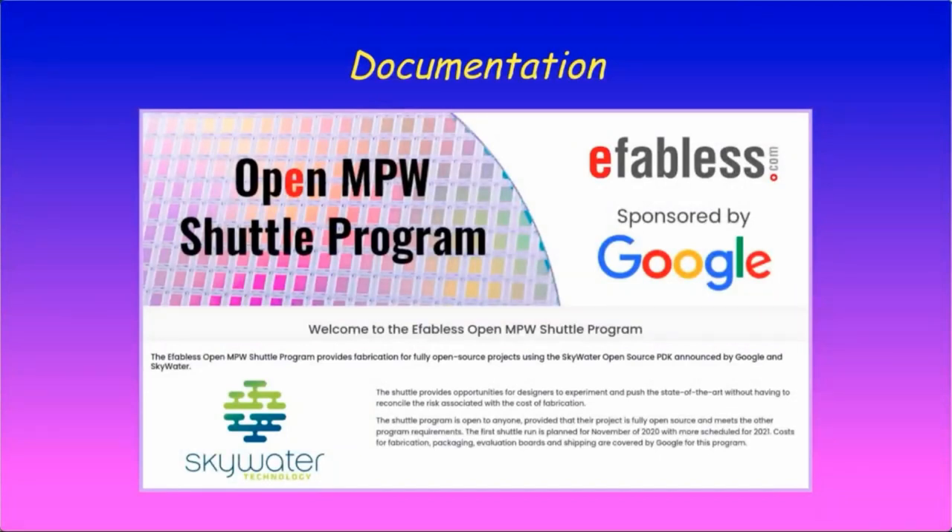OpenMPW is a collaboration project to allow more people the chance to design their own ASIC. Skywater Foundries provides an open-source 130nm PDK, eFabulous provides a fully open-source ASIC toolchain called OpenLane, and Google provides funding to fabricate around 200 different chip designs free of charge. Anyone can submit designs under the condition that they are open-source all the way to the GDS files.